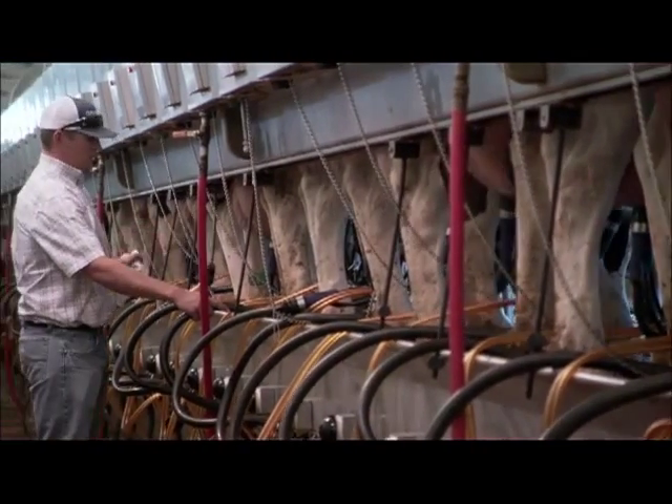My veterinarian and I walk through the milk barn after every preg check and we just look at teat ends and judge them and see how they're going. Since using the Impulse Air liner, we've noticed they've gotten better and the teat ends have greatly improved.